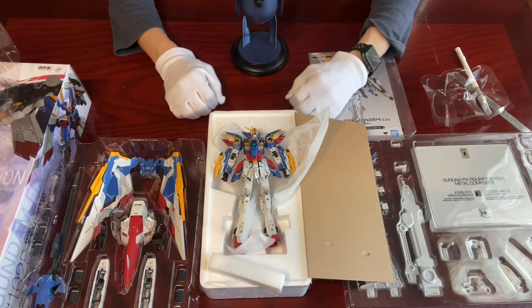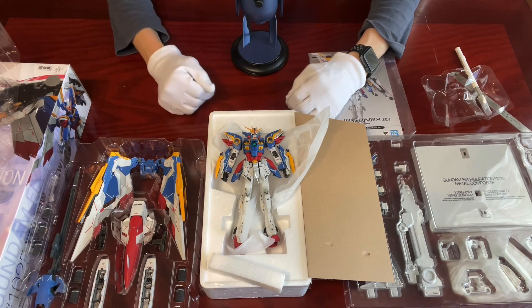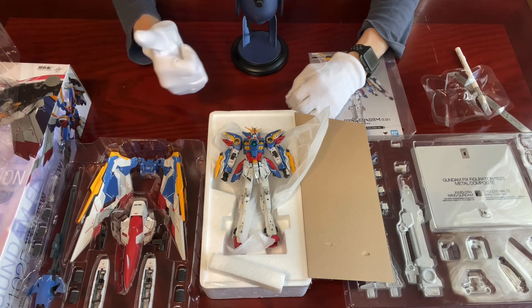So that's it for this episode of Souls Unboxing. Don't forget to like and comment on this video, and you can share your collection of GFFMC, Metal Build, or Metal Robot Spirit in the comment section below. Have fun!